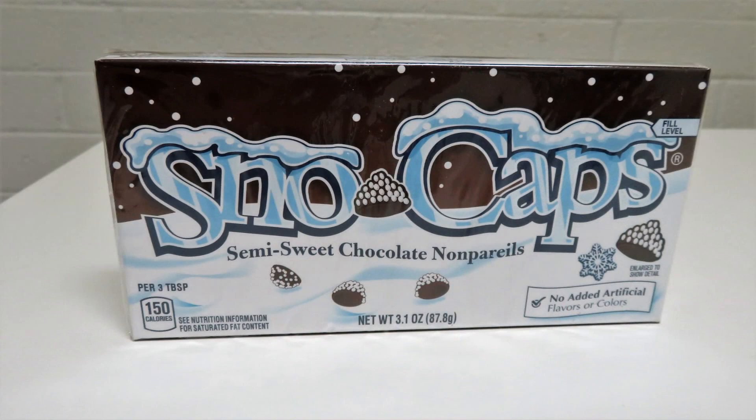Here's a memory from my childhood — Snow Caps. They're like chocolate chips with little white sprinkles on them. I hadn't seen them in years, so I decided to get these and share them with the little guys to see if they enjoy them as much as I used to.